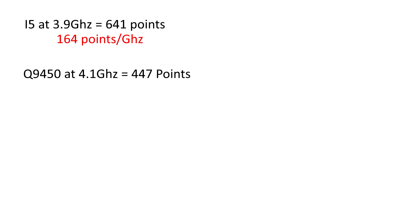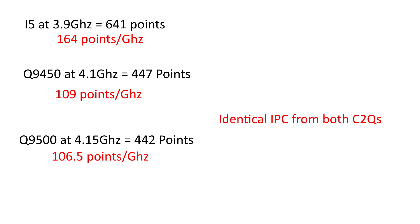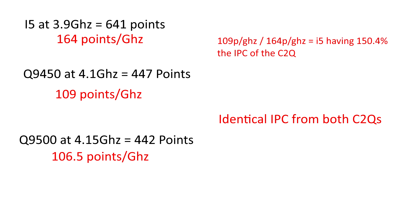Let's get down to the scores. The i5 at 3.9GHz got a score of 641, that's 164 points per GHz. The Q9450 got 447 at 4.1GHz for 109 points per GHz. The Q9500 got 442 points at 4.15GHz for 106.5 points per GHz. This shows how the Core 2 CPUs have around the same performance. However, the Skylake i5 managed to get a 50% increase in clock-for-clock performance.